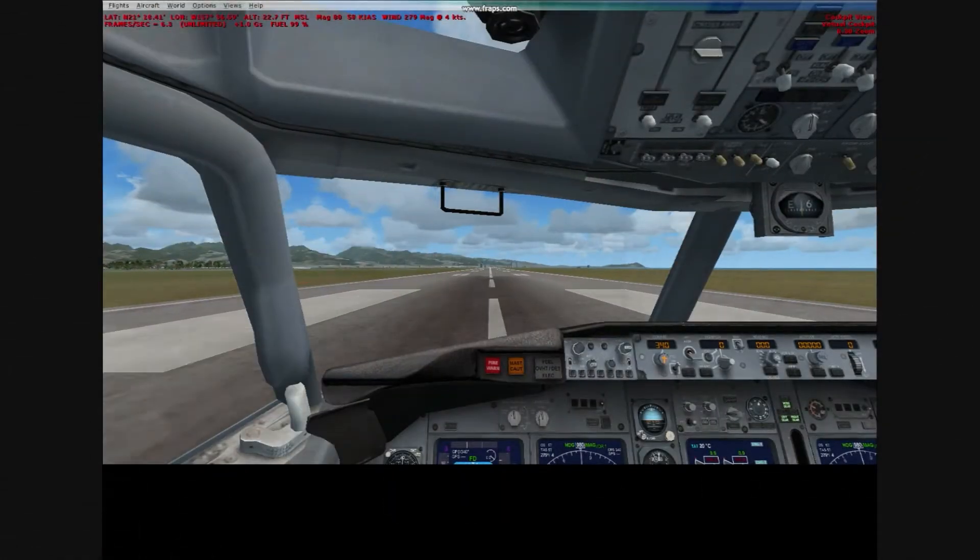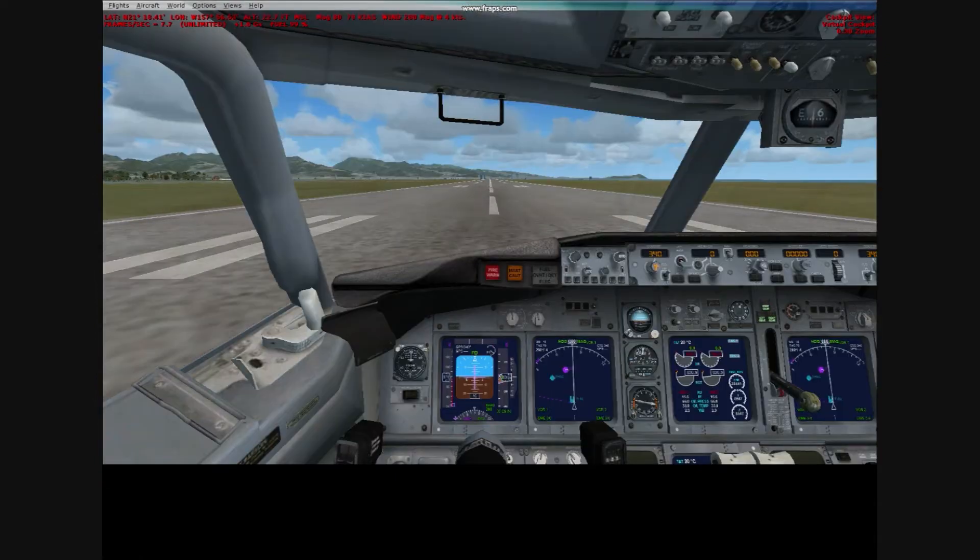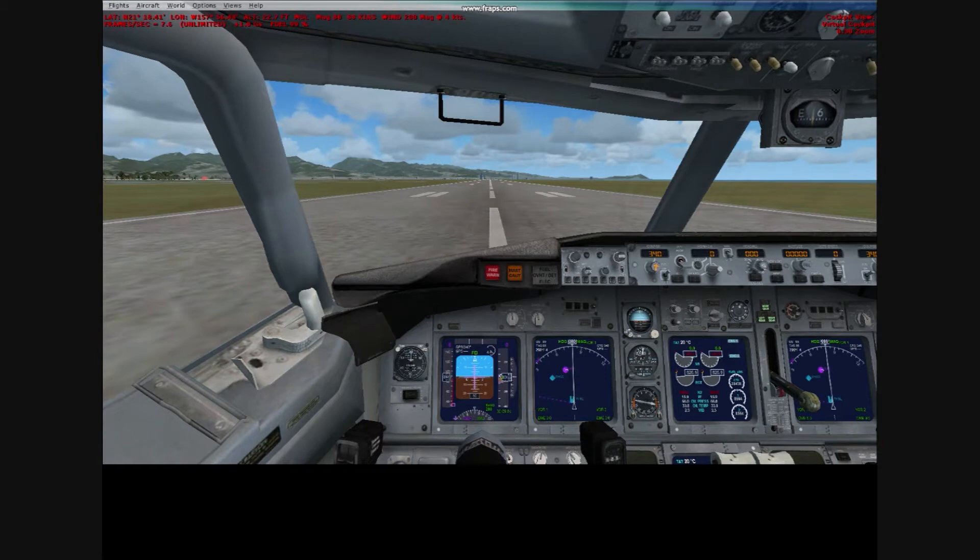Hello and welcome to another AstroFan 1745 video. This is a viewer requested video. This is a Boeing 737 taking off, landing, and taxiing into a gate.